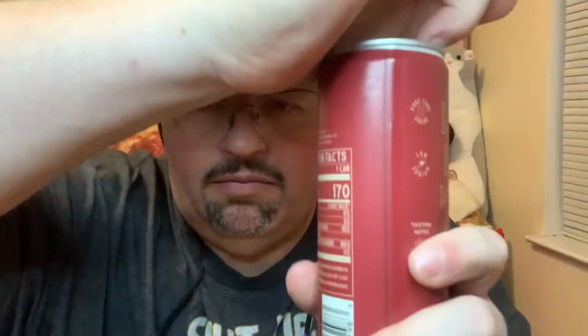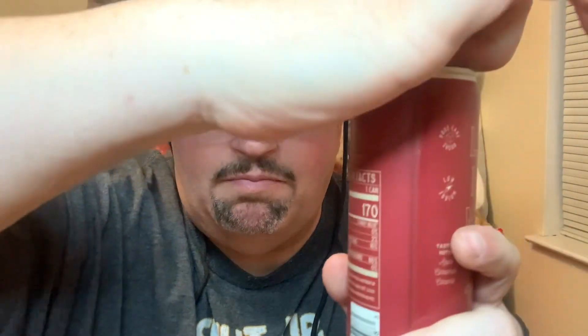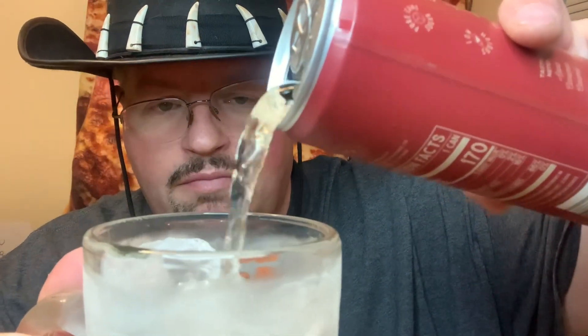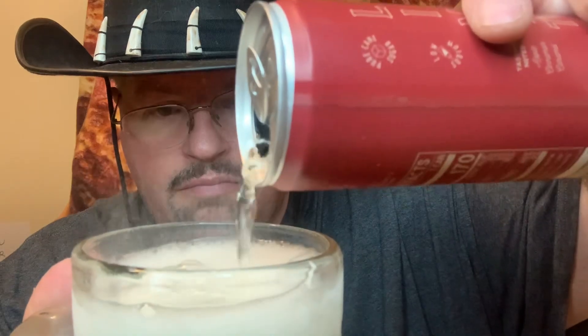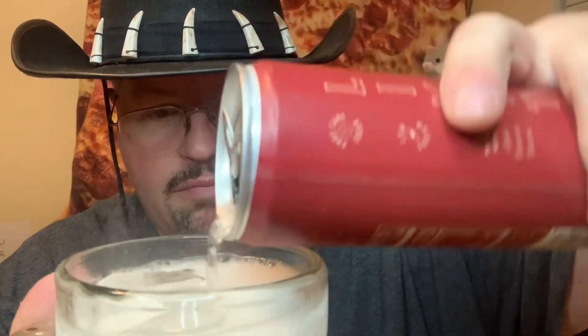Wild Bill's Apple Soda — this is number 14. Apple Pie! Alright, frosted mug and we're gonna give this one a try. Let's see if it tastes like apple pie. Yeah, you can really smell the apple and the caramel.